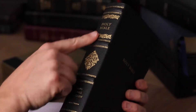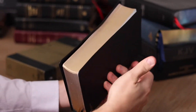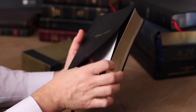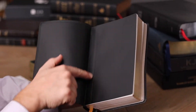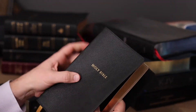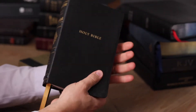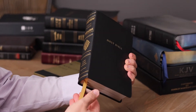This Bible has the raised spine hubs, great gold foiling, and gilding — which is intentional to protect the pages, not just decorative. Here we have an edge lining, which is going to hold the text block in the cover. Just genuine leather, with a synthetic leather option there.